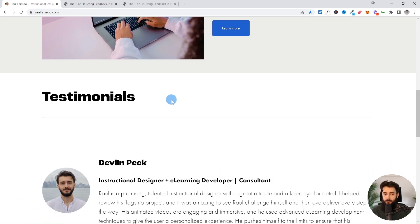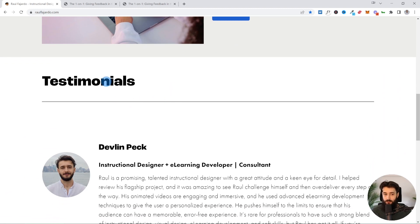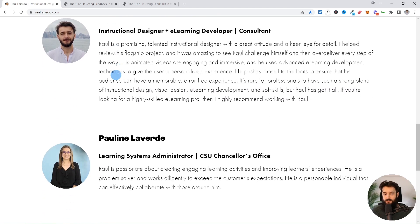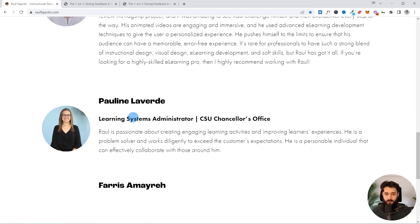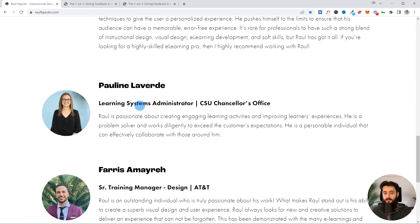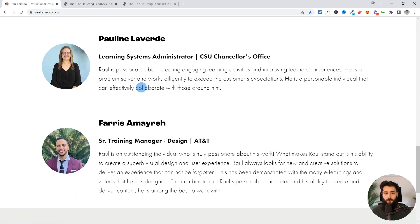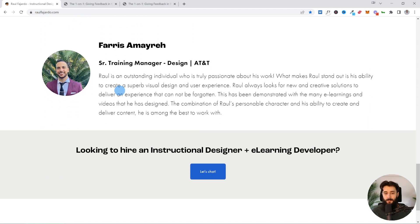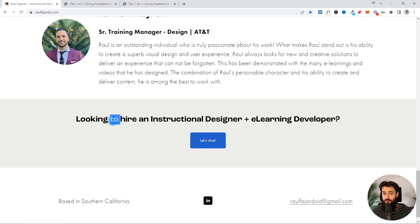Social proof is very powerful on portfolio websites. Raul includes testimonials from people who can speak to his skills — people he worked with in the bootcamp and at previous jobs. That's a really good idea to do on your portfolio site if you're looking for new opportunities. And then there's a really good footer on every page asking if you're looking to hire an instructional designer and e-learning developer, with a call to action to bring you to the contact page.